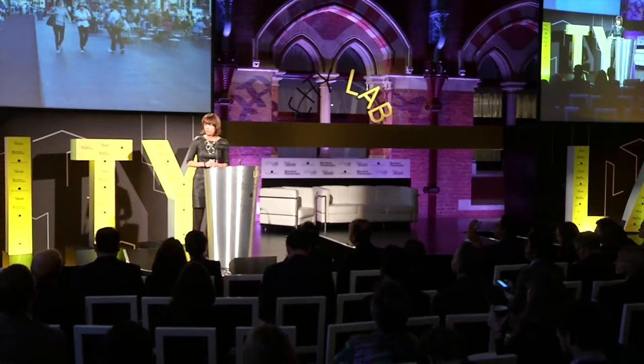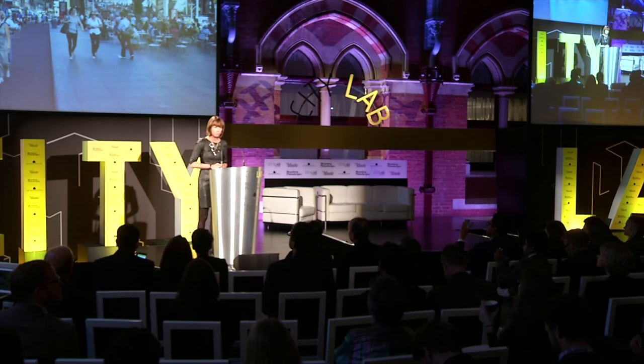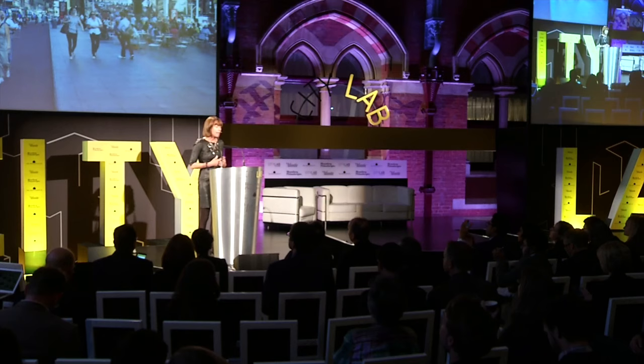At CityLab, you hear a lot of great ideas about how to solve some of the major problems confronting this world. It could be climate change, it could be housing, equity, it could be immigration. But today we're going to delve into another big idea about how changing the design and function of our streets can improve the quality of life, the environmental health, and the safety for millions of people around the world.